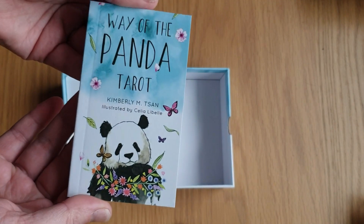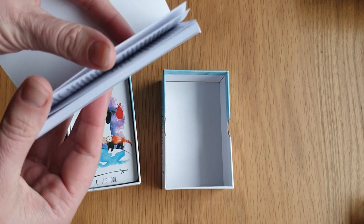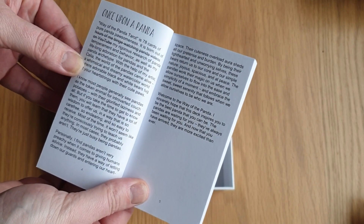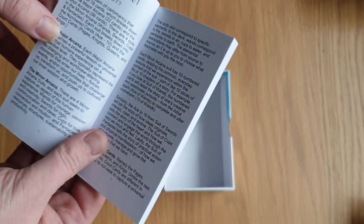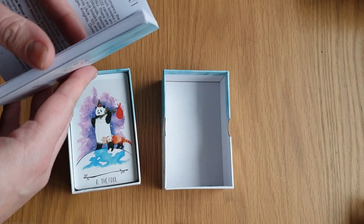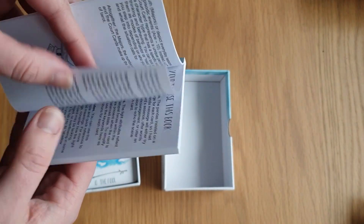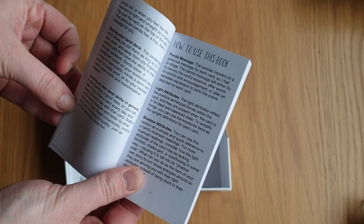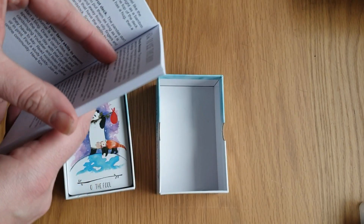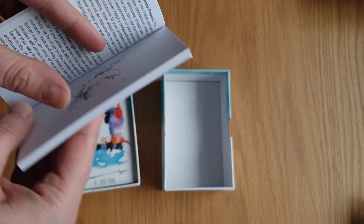So this is the booklet — The Way of the Panda Tarot by Kimberley Tan, illustrated by Celia Lebel. The little black and white book. It's got the table of contents, then it's got 'Once Upon a Panda' as an introduction, 'Once Upon a Tarot' — what is tarot? It explains the major arcana, the minor arcana and the court cards. Then 'Your Tarot Journey' — tips on beginning your tarot journey, always follow your heart, doing a tarot reading, storing your tarot deck, levelling up your tarot skills in general. Then how to use this book, there's a panda message, light attributes and shadow attributes, unlocking your panda powers and battling your panda shadows. I love that moon with the bamboo on it.